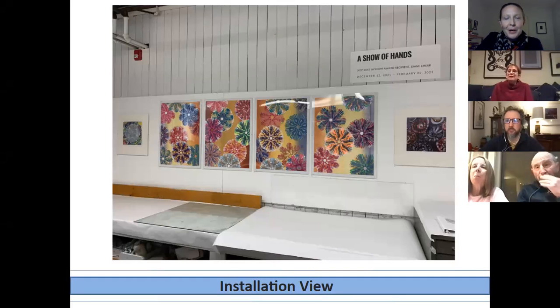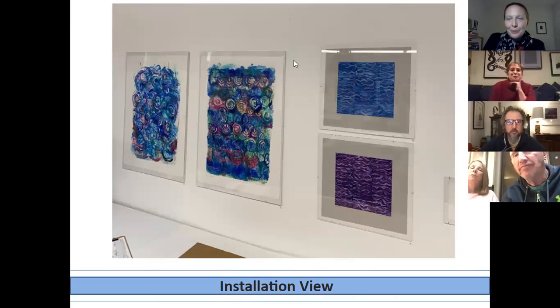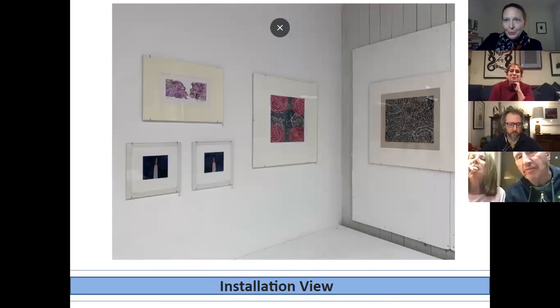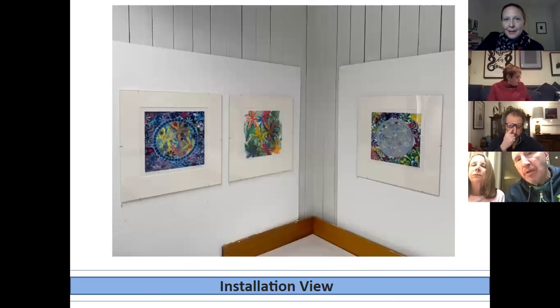You'll see that there are recurring themes, motifs, and symbols that carry through Diane's work. What I'd like to hear from her tonight, once we get to the prints, is why these are important in her work, what she's including them for, and what kind of personal meaning they have — and many of these have very deeply personal meanings.